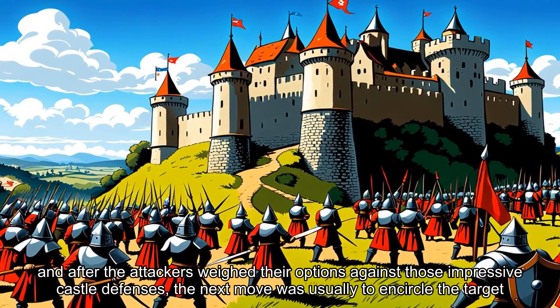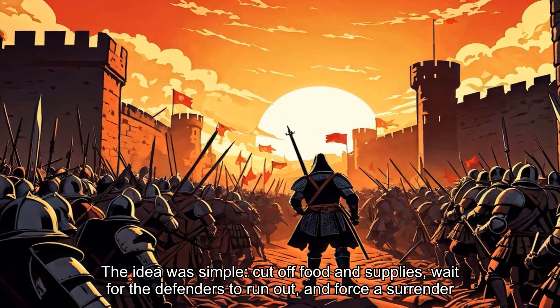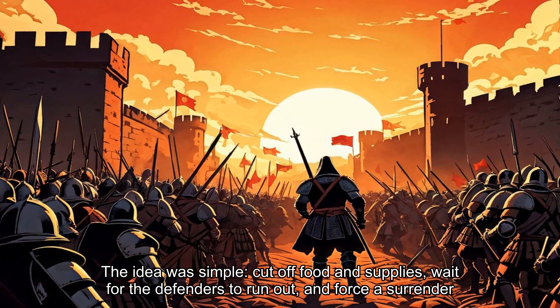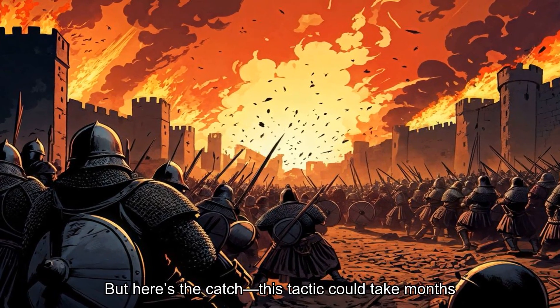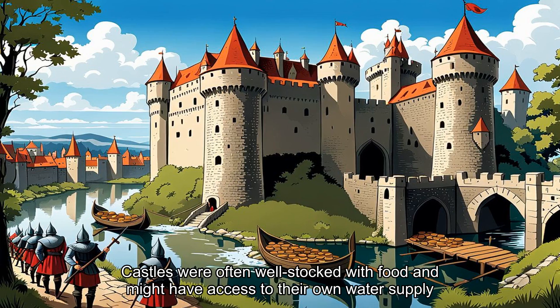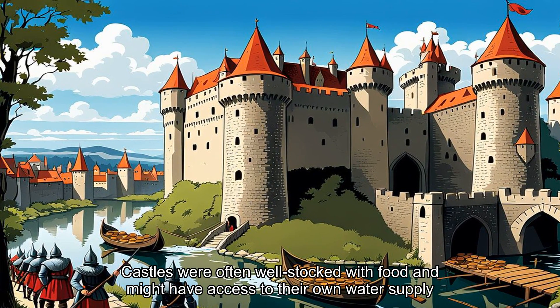And after the attackers weighed their options against those impressive castle defenses, the next move was usually to encircle the target. The idea was simple: cut off food and supplies, wait for the defenders to run out and force a surrender. Sometimes the attackers would go a step further and burn the nearby farmland and villages to make sure nothing could be smuggled in. But here's the catch — this tactic could take months. Castles were often well stocked with food and might have access to their own water supply.